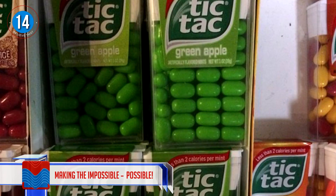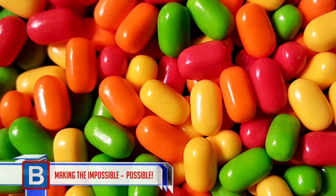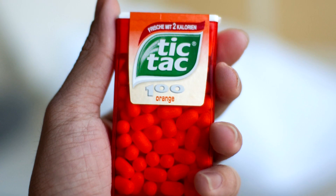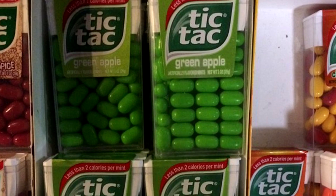Number 14: Making the impossible possible. This little pill of pleasure is available in 100 countries and is made up of 96% sugar. They're normally tossed haphazardly into their little containers, so how this came into fruition I have no idea.